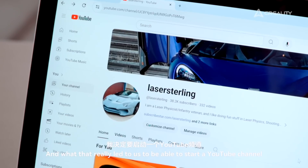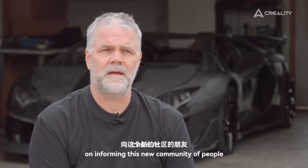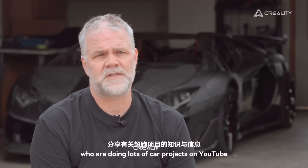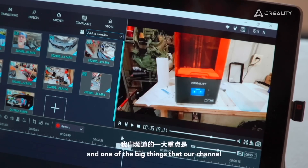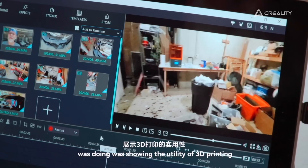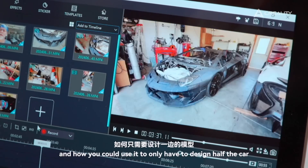That really led us to be able to start a YouTube channel, informing a new community of people who are doing lots of car projects on YouTube — all of us learning from each other. One of the big things our channel was doing was showing the utility of 3D printing and how you could use it to only have to design half the car.